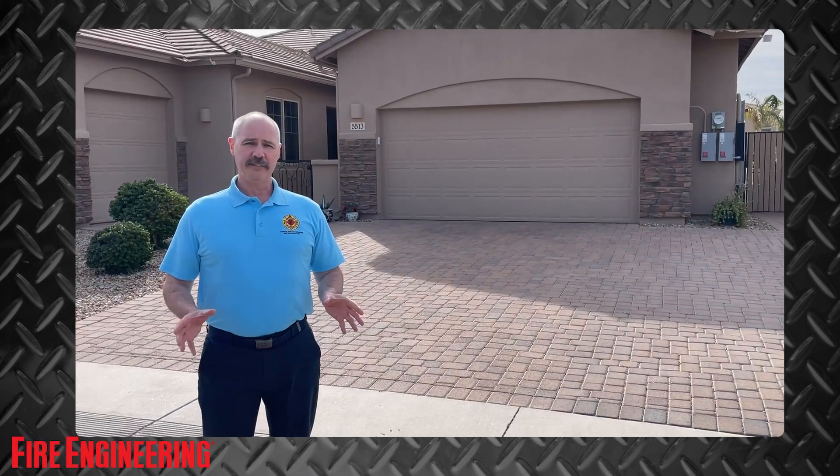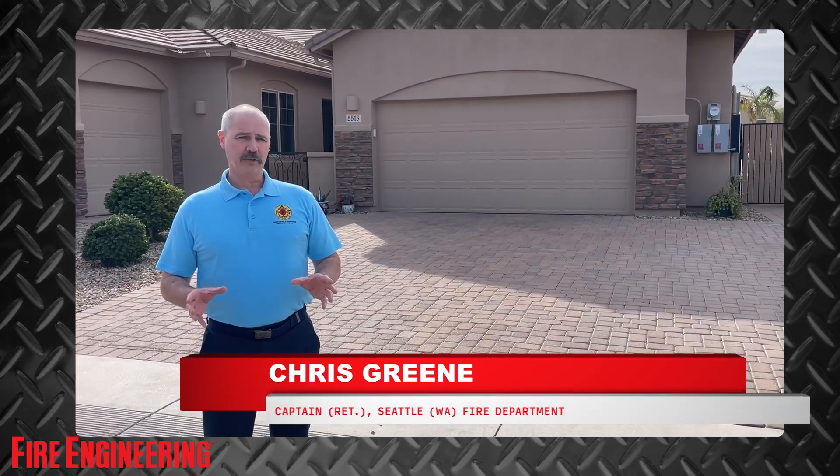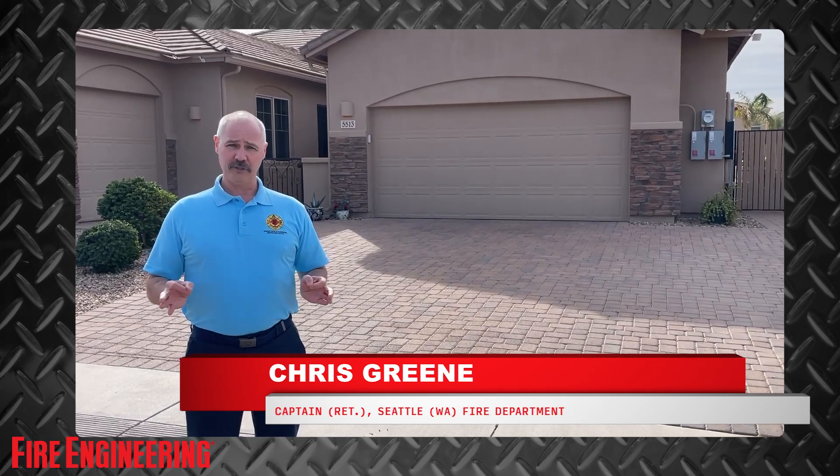Hi guys, I'm Chris Green, and for February of 2025, I co-authored an article with Tony Granato about rapid shutdown and the photovoltaic feature you've never heard of.